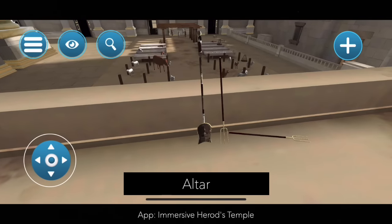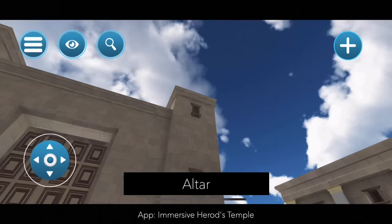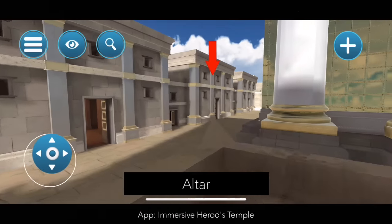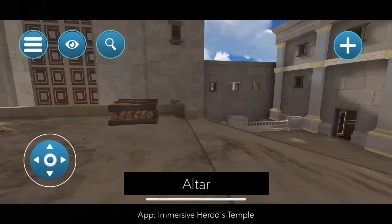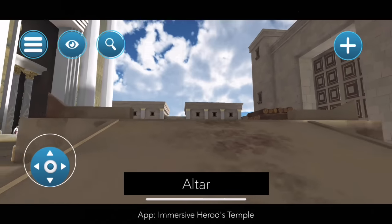Here we have some altar tools, like the makhte — the fire pan — and a place where some of the liquids would be. This is all in front of God's home, in front of the temple itself. Over here we can see the horns of the altar. There would also have been two nostrils where you could pour the extra blood and the extra oil down so that it would drain out.